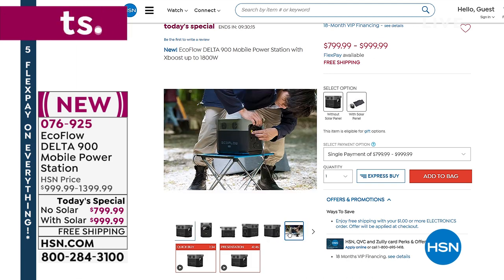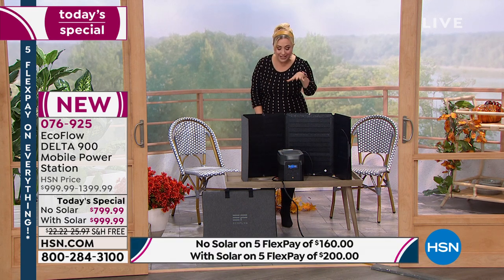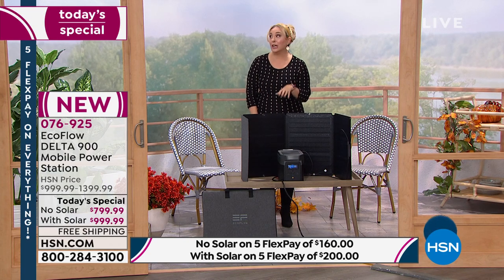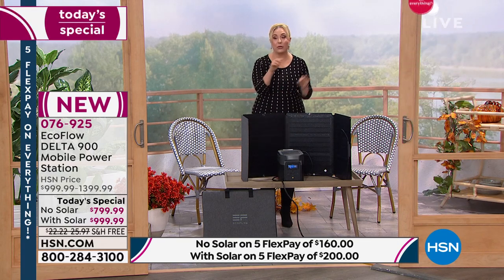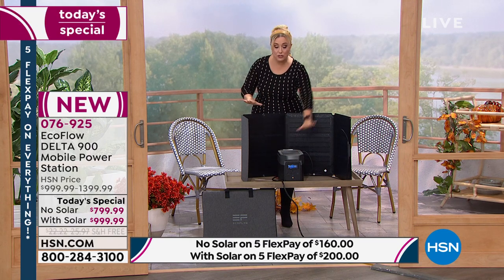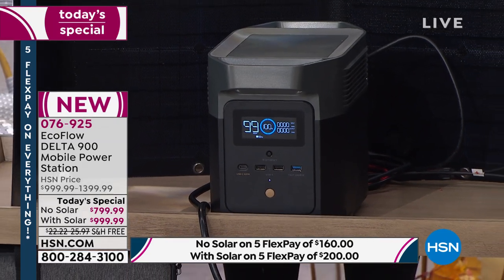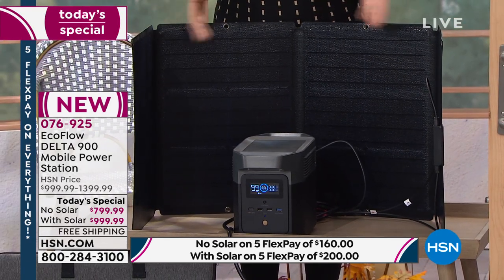HSN is a digital store like Amazon, open 24/7 at HSN.com. Products come in and sell out. This today's special is not a pre-order — it's in our warehouses, ready to ship to your door right now. When you check out on HSN.com, it will show you the exact delivery date. The solar panel bundle comes with the charging cable and the EcoFlow; the solar panel alone sells for $400 on its own, plus you'd need to buy the charging cable separately.